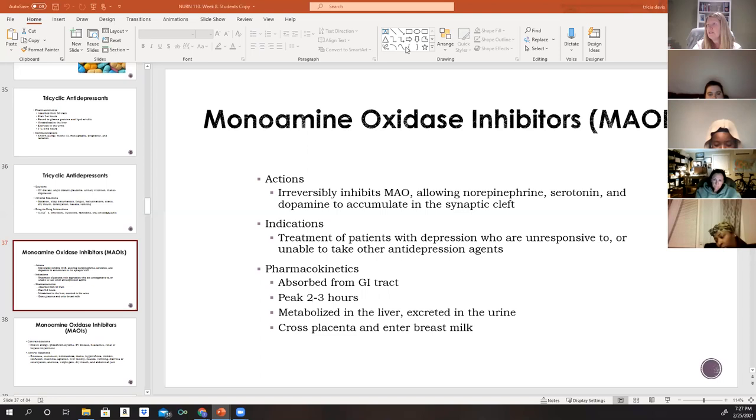MAOIs are metabolized in the liver and excreted in the urine. Patients with liver or renal impairment and those who are known slow acetylators may require lower doses to avoid exaggerated drug effects. MAOIs also cross the placenta and enter breast milk.